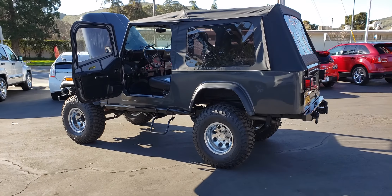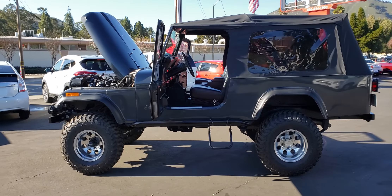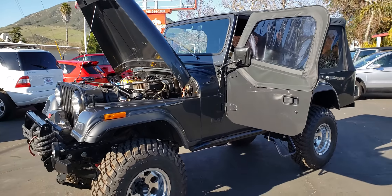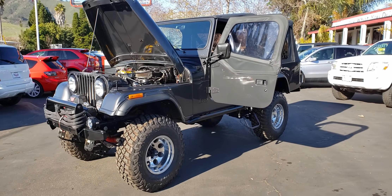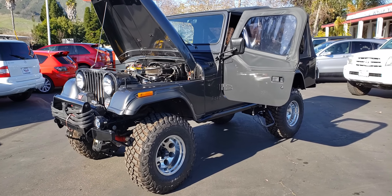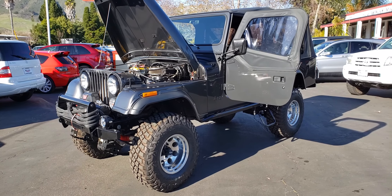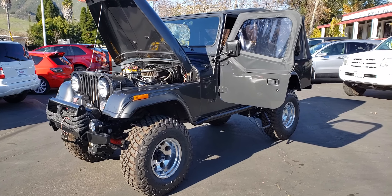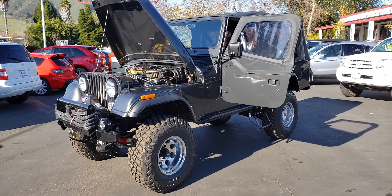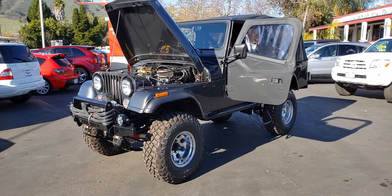I know that doesn't answer all of the questions you could have about the vehicle — there are pages and pages of receipts and notes — but the vehicle was rebuilt using all of the best available parts, methods, and people. If you have any questions, please feel free to reach out to me. You can always reach us here at the dealership at 805-544-1900 or on our website at mccarthyslo.com. Thanks for watching.